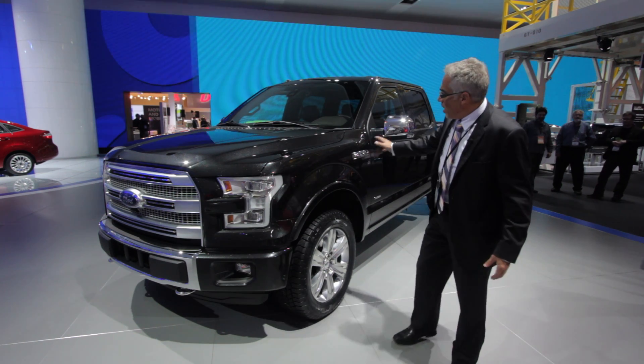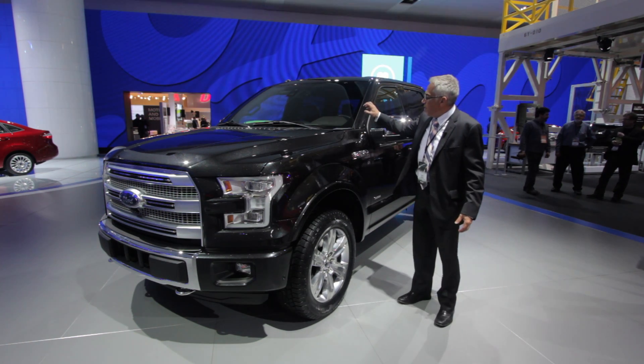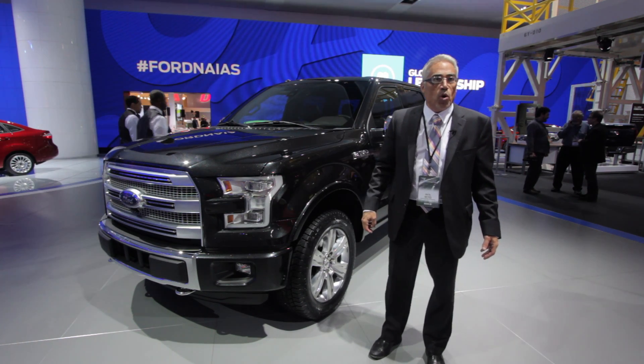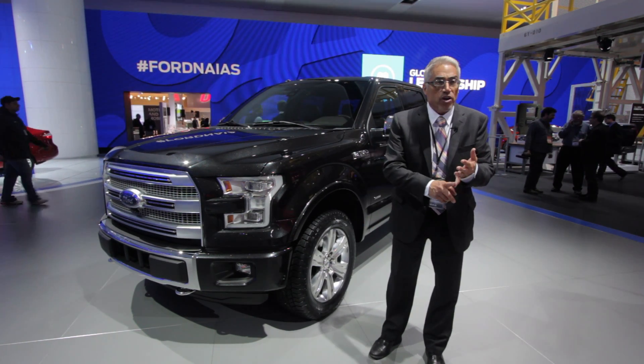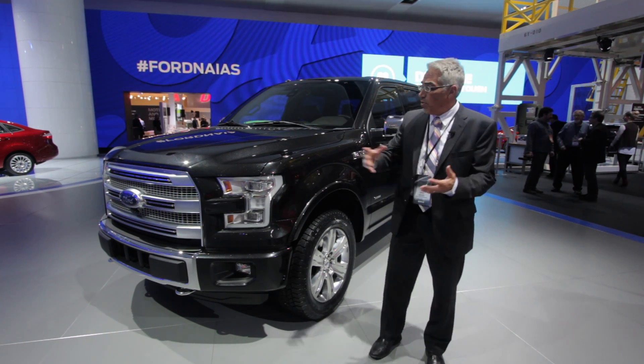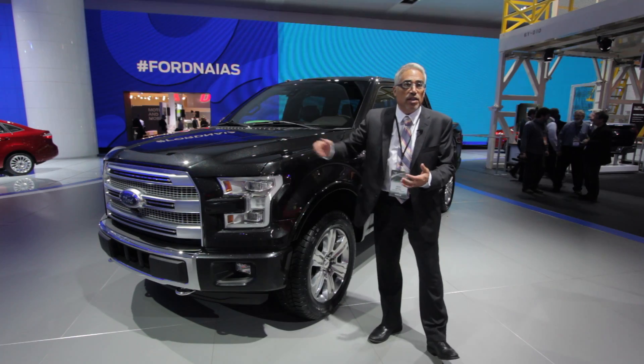When you're designing a vehicle like this, this changes 10, 15, 20 times, either for strength, for styling, package efficiency — we're going to put something under there, we needed a depression.